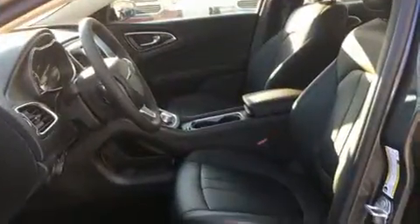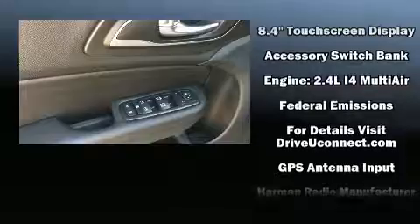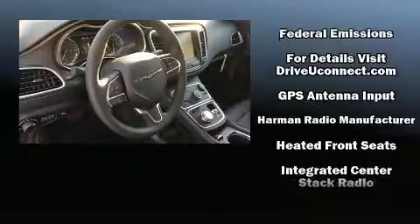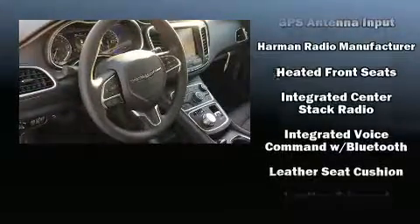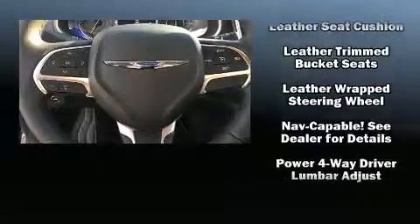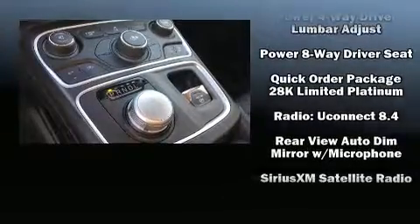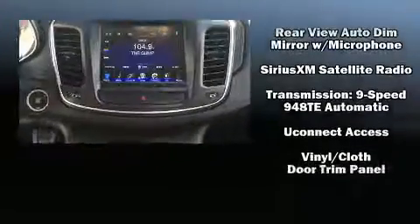Chrysler ensures the safety and security of its passengers with equipment such as head curtain airbags, front and side impact airbags, traction control, brake assist, anti-whiplash front head restraints, ignition disabling, and four-wheel disc brakes with ABS. With electronic stability control supplementing mechanical systems, you'll maintain precise command of the roadway.